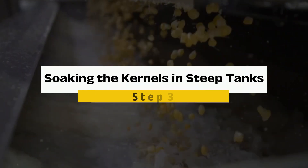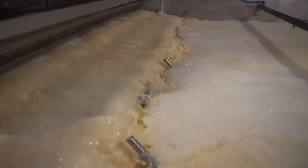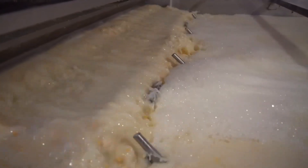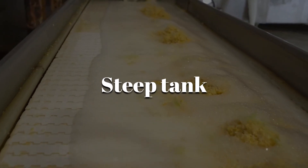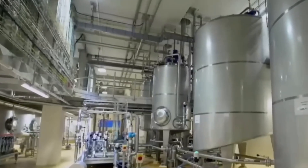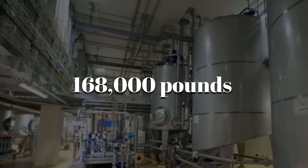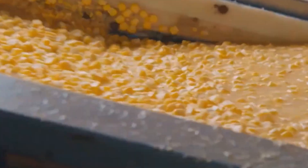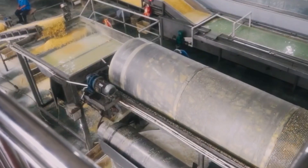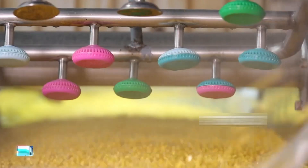Step 3: Soaking the Kernels in Steep Tanks. Now it's time for the kernels to enjoy a long, luxurious soak in something called a steep tank — think of it as the spa treatment of the corn world. These giant stainless steel tanks can hold a whopping 168,000 pounds of kernels. But this soak isn't just for relaxation; it's a carefully controlled process to turn tough, dry kernels into soft, ready-to-process gems.